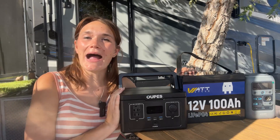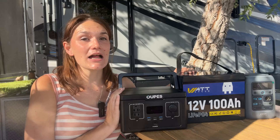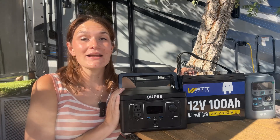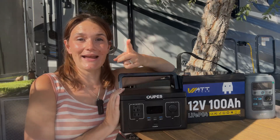Thanks for watching, and if you're into portable power stations I'd love to have you over on my new channel too. I'm even doing a power station giveaway over there for my subscribers to help get my channel off the ground, so I encourage you to check it out. Anyway, that's it for this video and I'll see you in the next one.